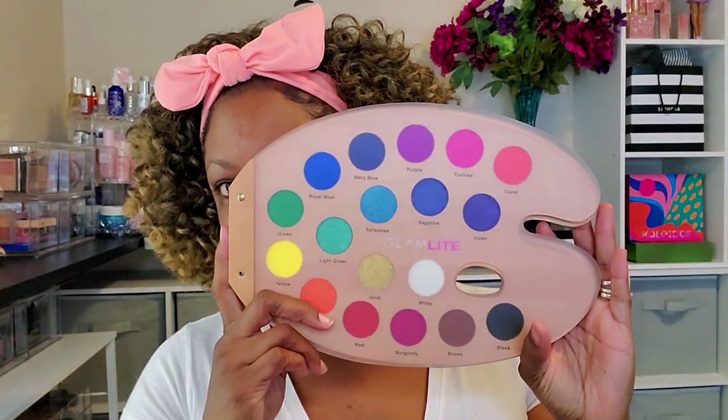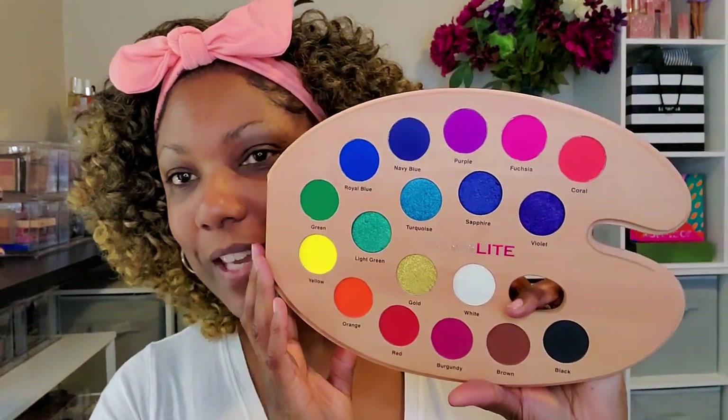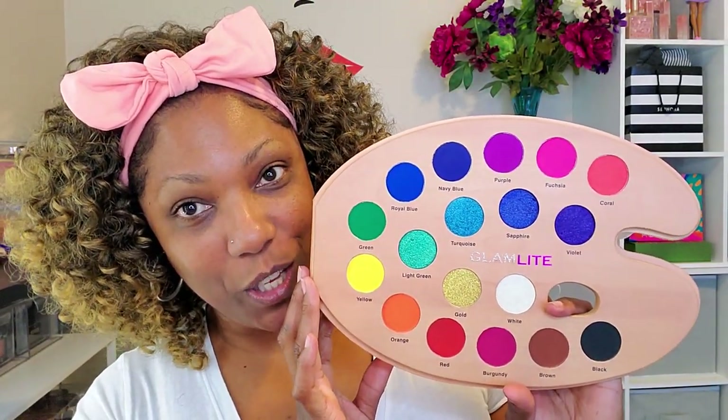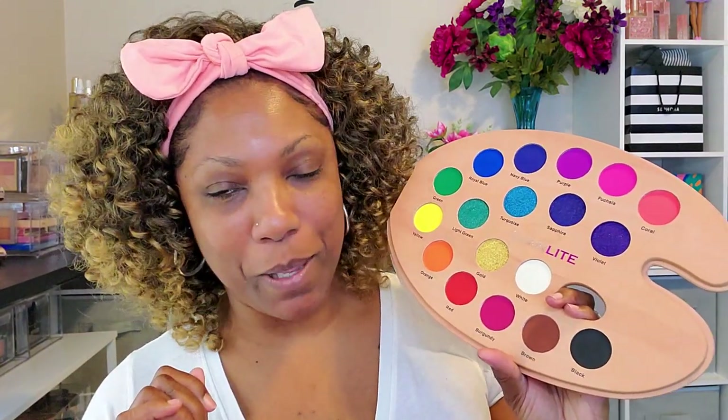Welcome back! Today I have another colorful palette I want to play with - the Glam Light Paint Palette. I pulled this out from my stash. It's basically a rainbow palette, very cute. The packaging is what really got me because it's shaped like an actual paint palette. So if you're an artist or someone into cute packaging, this might be a palette that got you too. It has been out for a while and is limited edition.